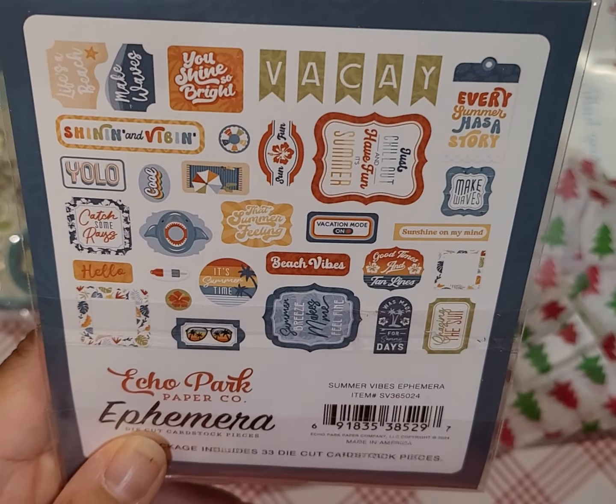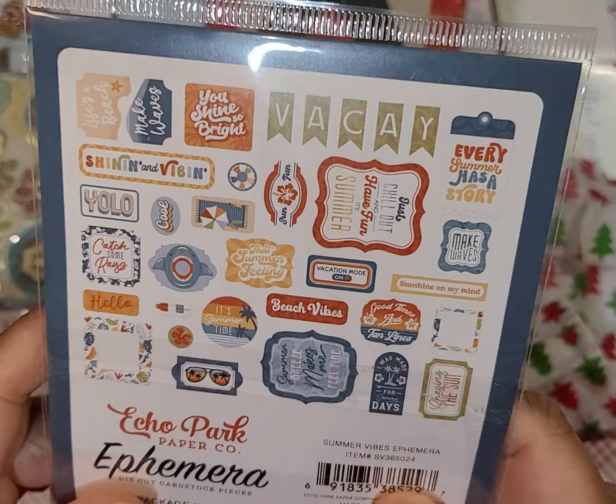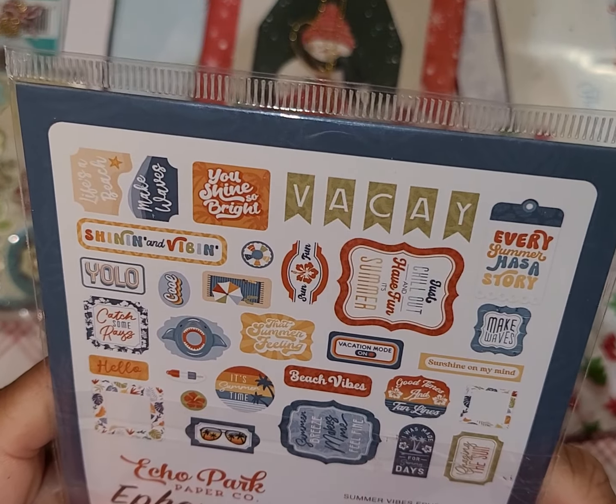And then, oh, a Summer Vibes ephemera pack! I just looked at these on Echo Park and thought, yeah, I don't think I'm going to buy anything else for summer this year, so yay!